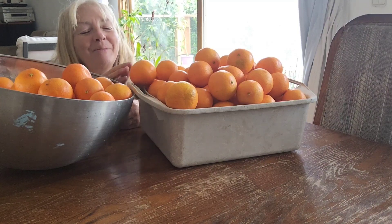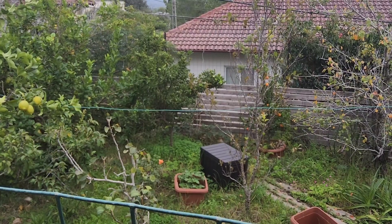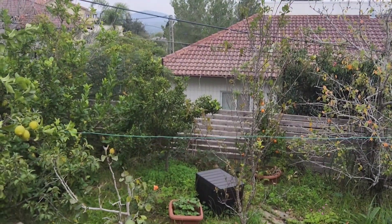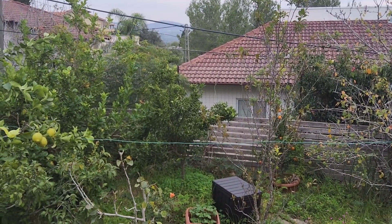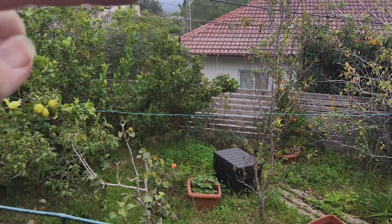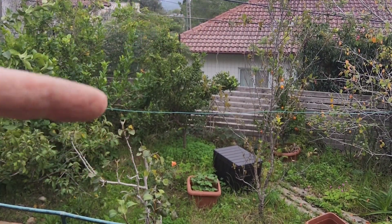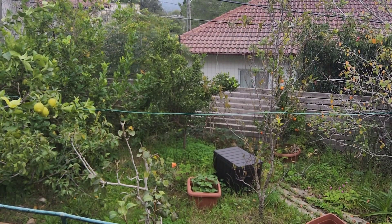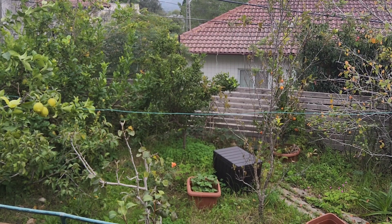They smell so good — I'm so excited! As you can see, it's a cloudy day, but that didn't stop me from harvesting these tangerines. They came from this tree right here, which was full of orange, beautiful, deliciously scented tangerines.